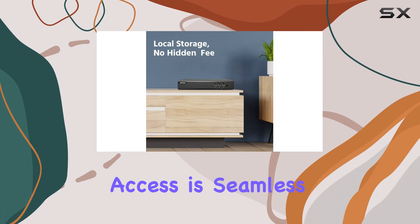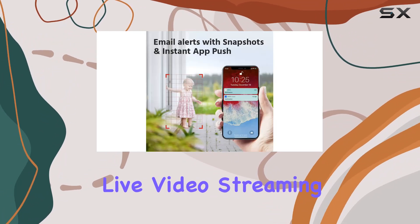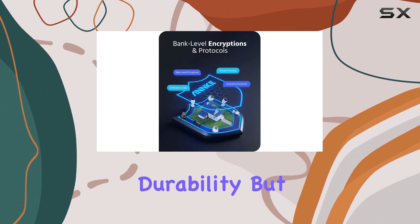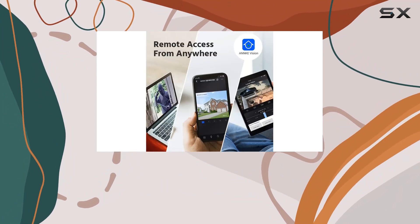Remote access is seamless — monitor your property from anywhere using your mobile device, with live video streaming at your fingertips. The camera's IP66 weatherproof metal housing not only enhances durability, but also improves heat dissipation, ensuring reliable performance year-round.